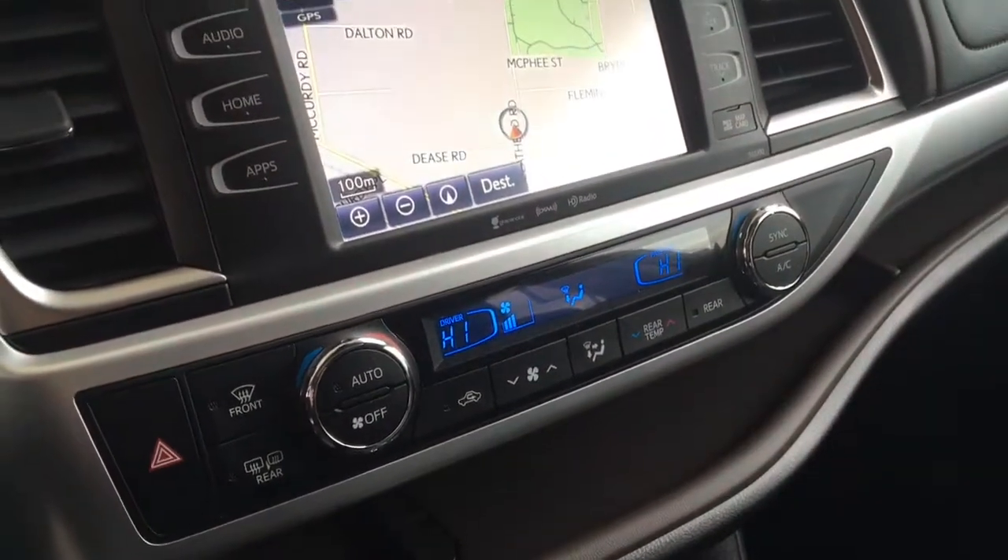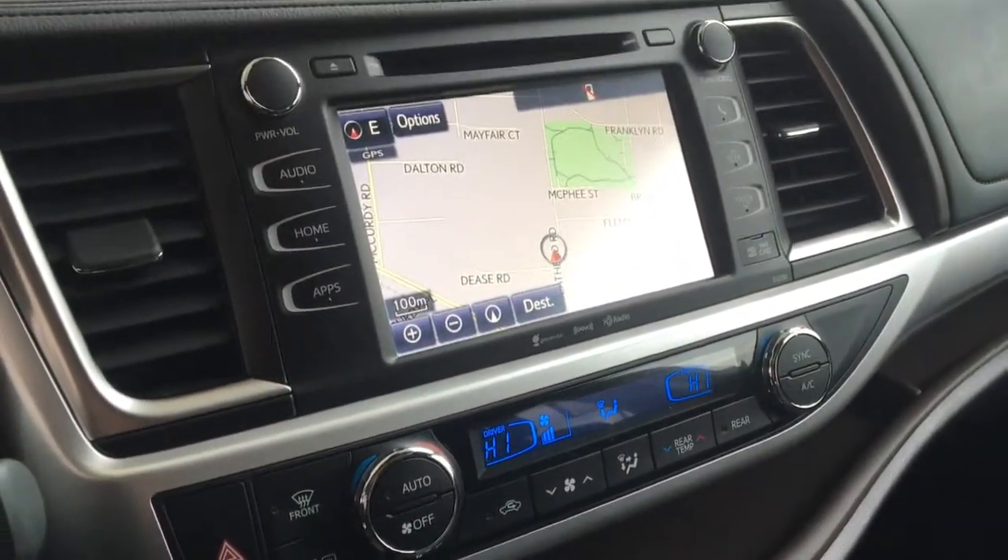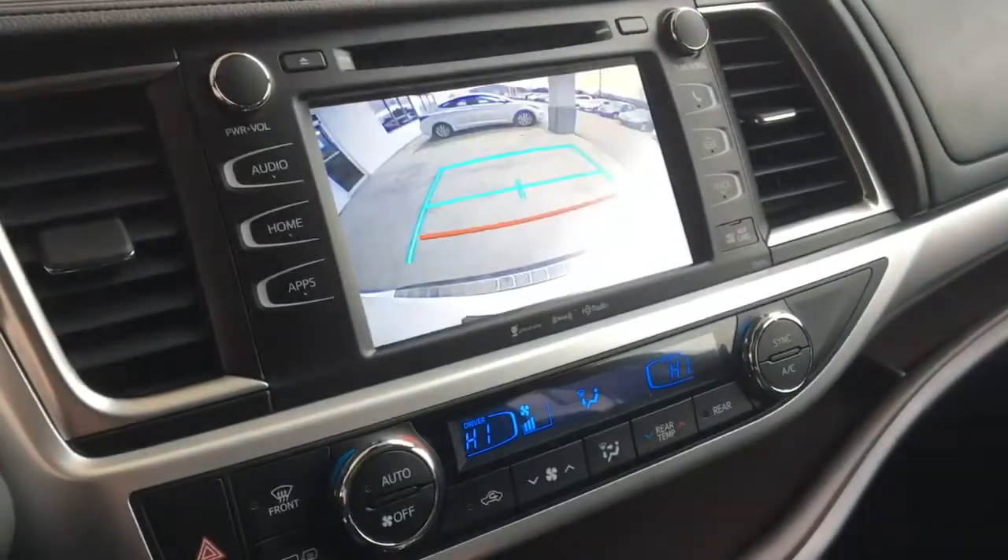Push-button start and a touchscreen AM FM CD XM radio audio system with Bluetooth, steering wheel controls, navigation and a backup camera.